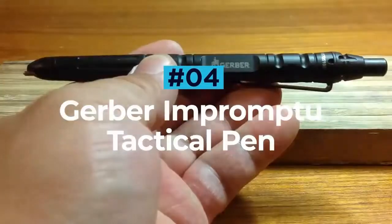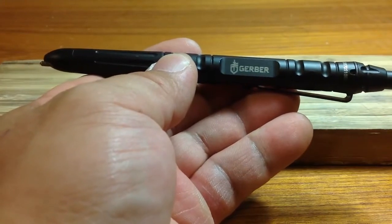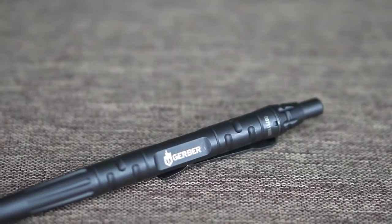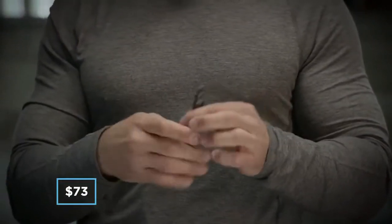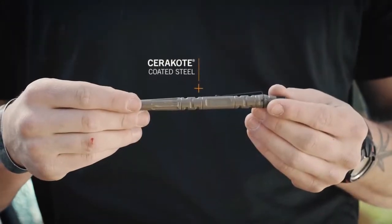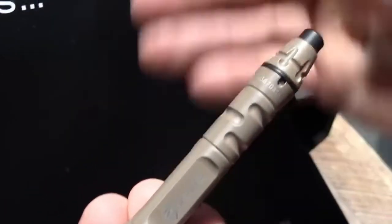Gerber Impromptu Tactical Pen. A tactical pen is a simple self-defense gadget that offers a ton of versatility and could really help you out in a sticky situation. Apart from being a very capable and stylish writing instrument, the Gerber Impromptu offers a range of features that make it an everyday carry no-brainer, certainly justifying the $73 price tag. Proudly made in the USA, this rugged tactical pen is machined out of stainless steel before receiving a Cerakote coating, adding to the pen's hardness, corrosion resistance and overall aesthetic. The Gerber Impromptu was designed in collaboration with law enforcement professionals and is ready to take on anything and anyone.